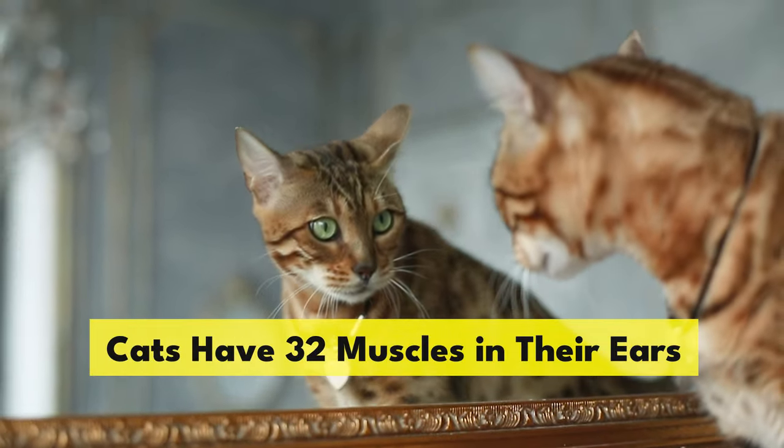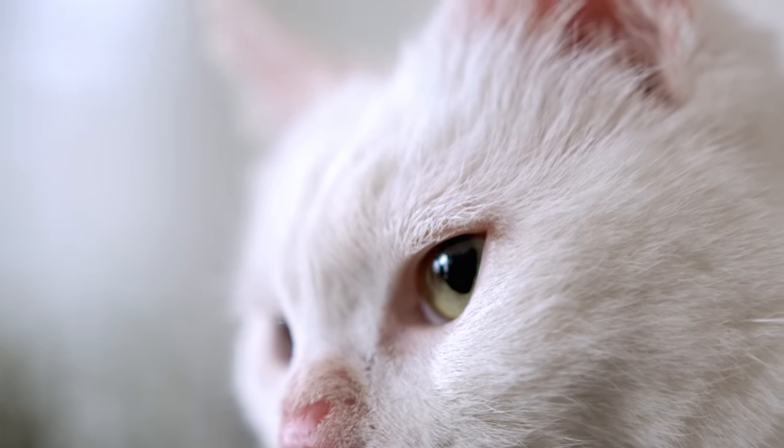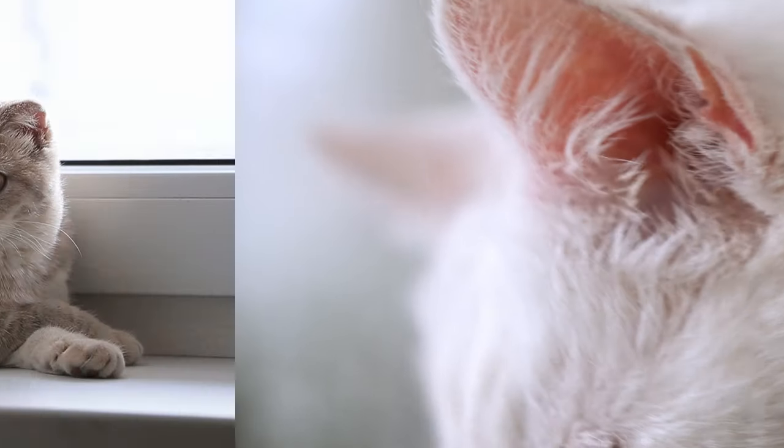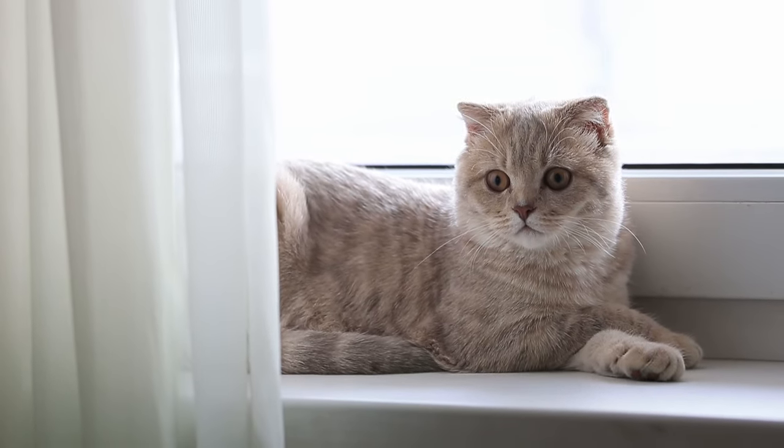Cats have 32 muscles in their ears. These muscles allow them to rotate their ears a full 180 degrees to narrow in on the source of any noise. Humans, in contrast, have just six ear muscles.